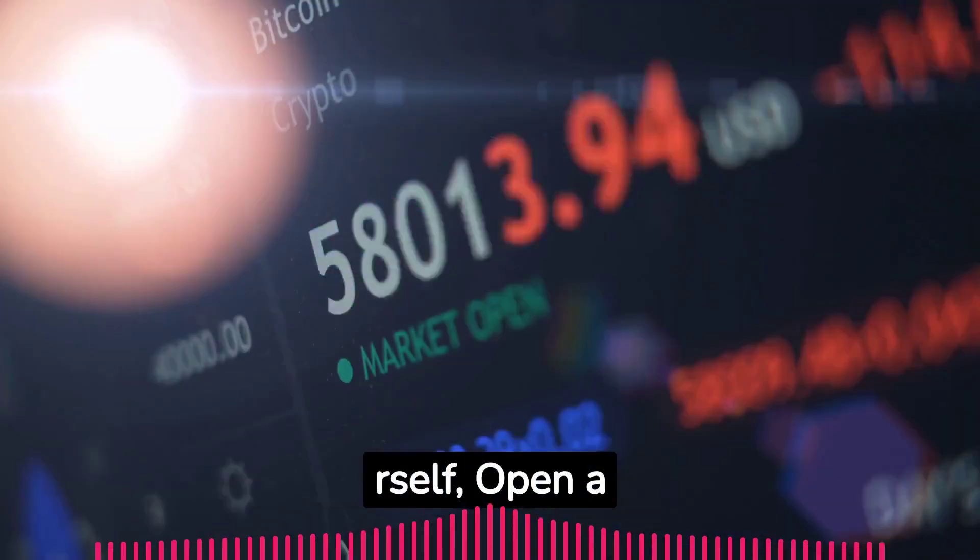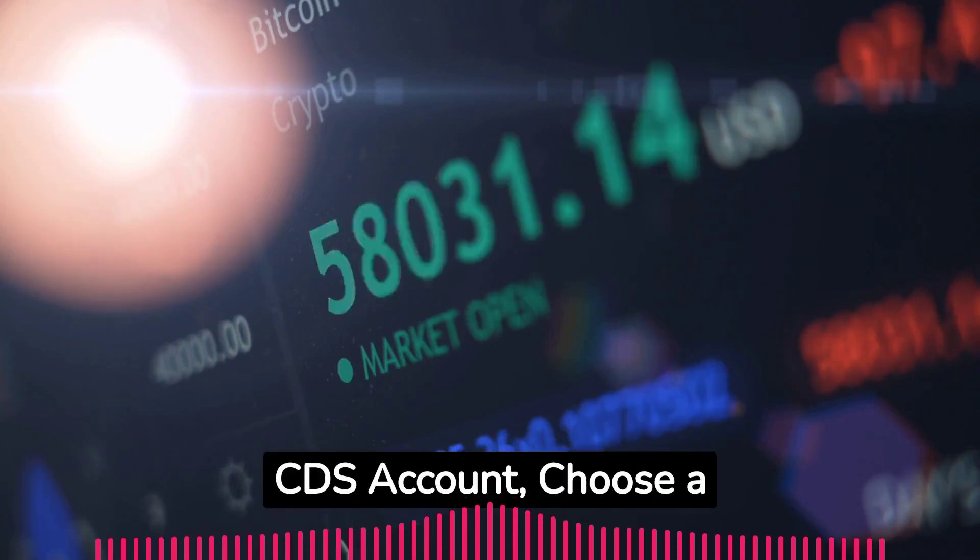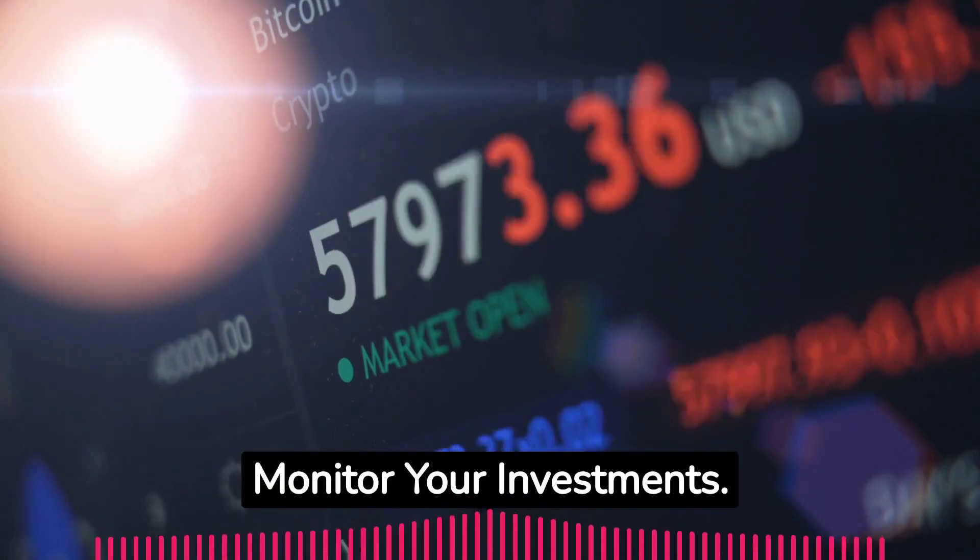Educate yourself, open a CDS account, choose a stockbroker, start investing, and monitor your investments.